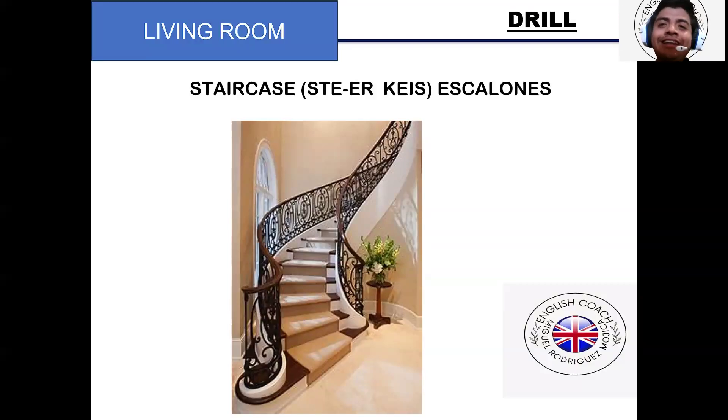Bienvenidos a todos. Espero que estén listos para el living room part 2. Here we go.